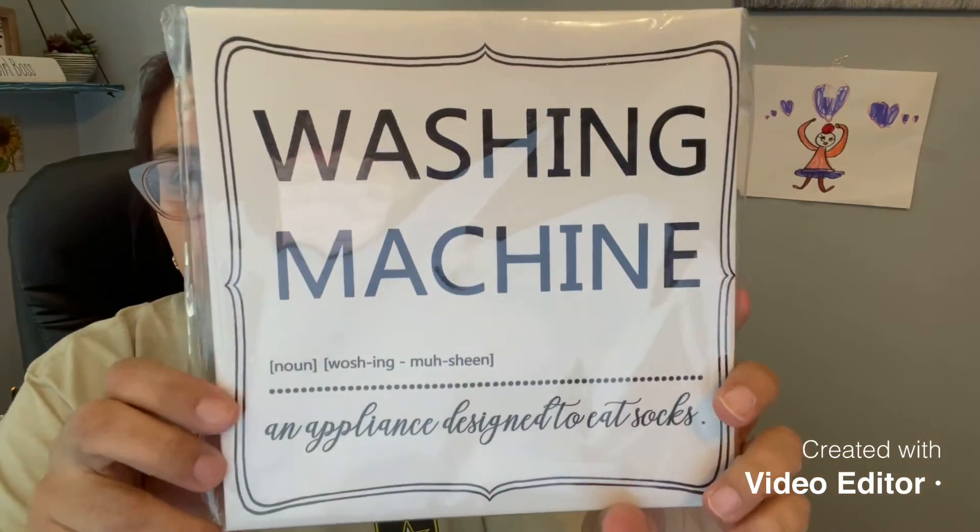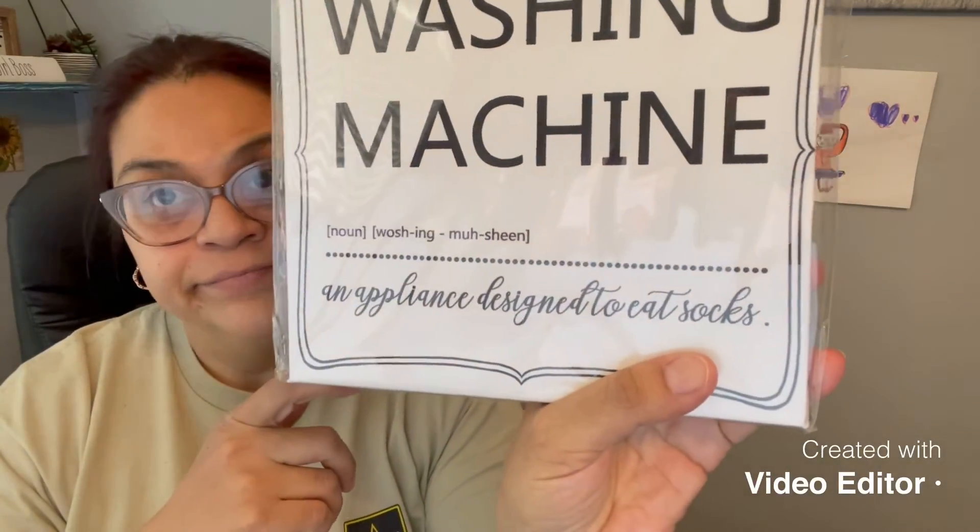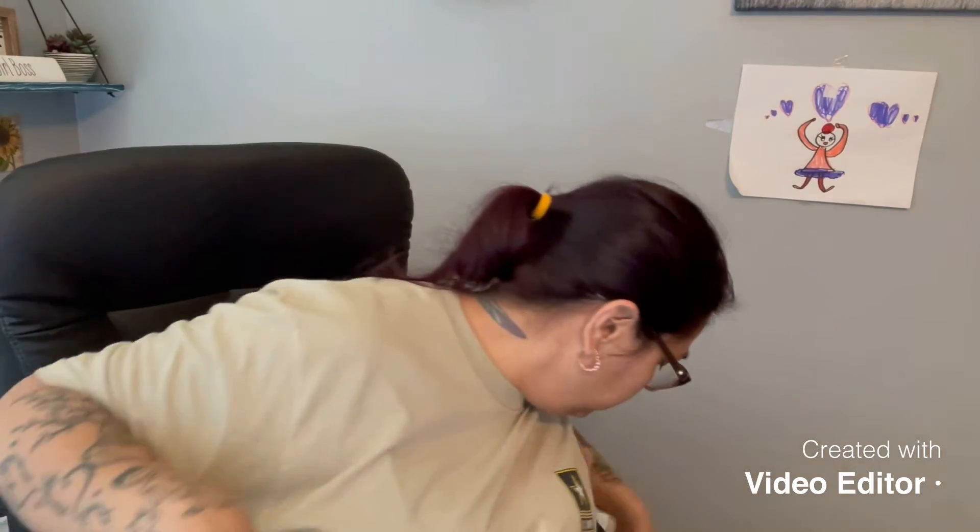They finally got these at my Dollar Tree — I haven't seen these. It's a sign that says 'washing machine: noun, an appliance designated to eat socks.' Ain't that the truth!